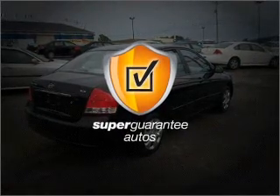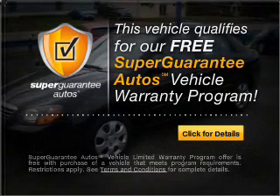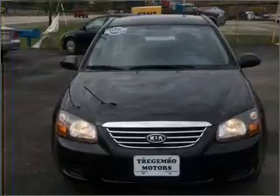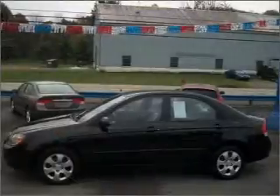This vehicle qualifies for our free Super Guarantee Autos Vehicle Warranty Program. Buy a vehicle and get a free warranty from us, only at everycarlisted.com. Treat yourself to the splendor of a premium sound system.